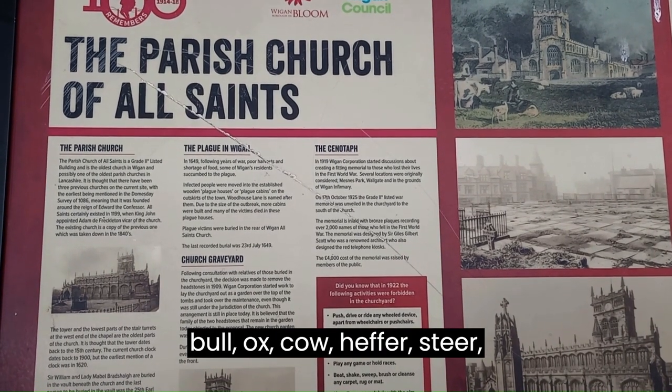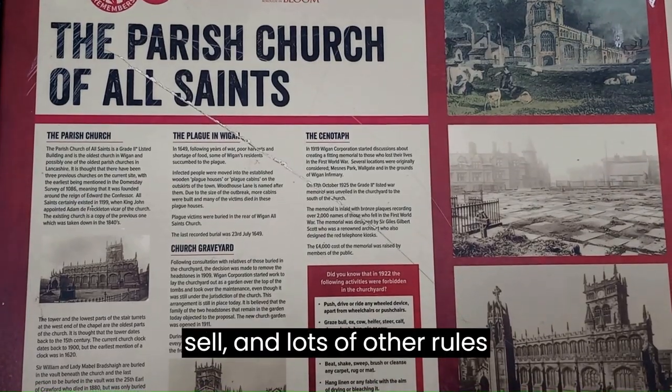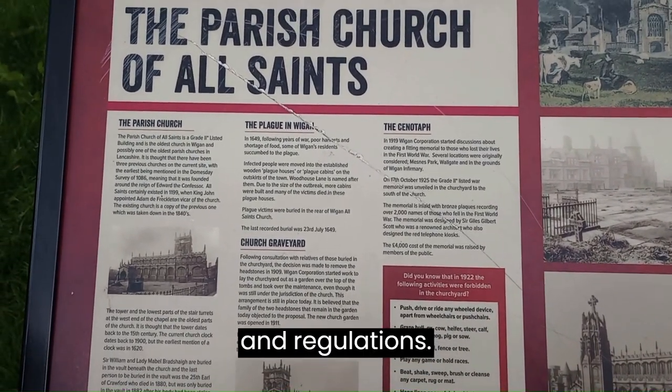Also forbidden: graze a bull, ox, cow, heifer, steer, calf, sheep, lamb, hog, pig or sow. And lots of other rules and regulations.